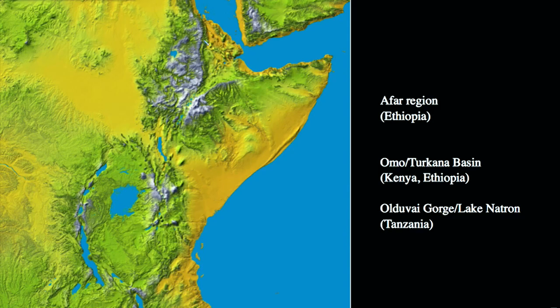The robust Australopithecines from East Africa, otherwise referred to as Australopithecus boisei, come from many of the same regions we've already talked about: the Afar region in Ethiopia, the Lake Turkana and Omo Basin in southern Ethiopia and northern Kenya, and areas such as Olduvai Gorge and Lake Natron in northwestern Tanzania.